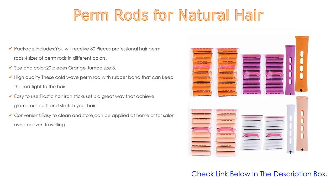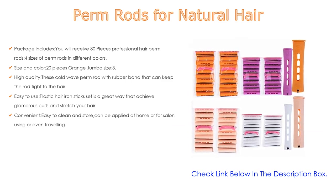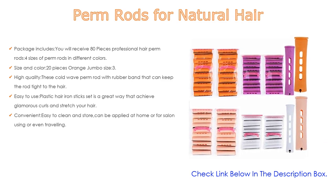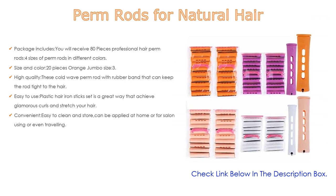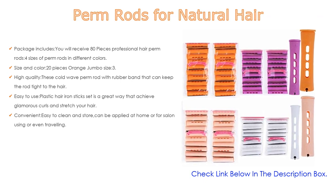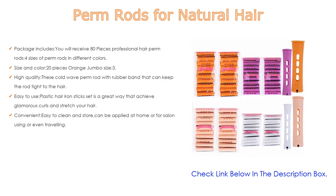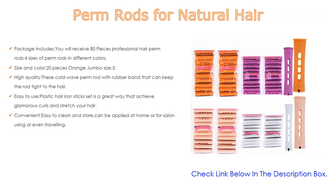Sizes and colors include: 20 pieces orange jumbo size — 3.25 inches length × 0.86-inch diameter; 20 pieces yellow large size — 3.25 inches × 0.84-inch diameter; 20 pieces purple middle size — 3.25 inches × 0.74-inch diameter; 20 pieces white small size — 3.25 inches × 0.62-inch diameter. High quality cold wave perm rods with rubber bands keep the rod tight to the hair, made of sturdy plastic, not easy to break.